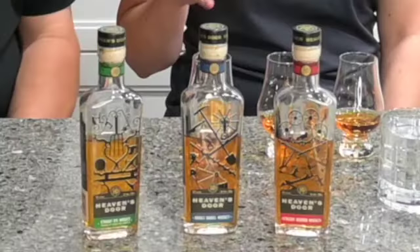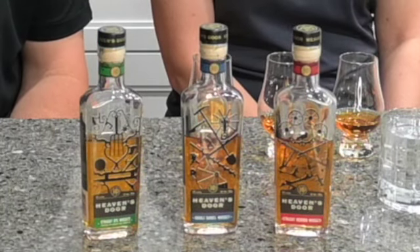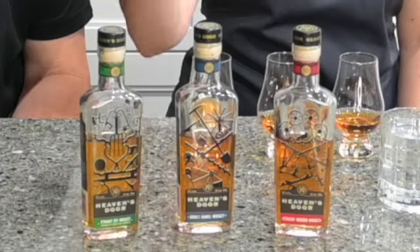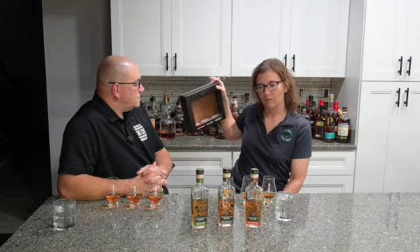We went on a bit of a bourbon hunt this weekend and weren't successful for what we went to look for. However, while I was in the store I saw this cute little trilogy of Heaven's Door — and we have not had Heaven's Door. It came in this little box with three 200 ml bottles, really cute bottles with nice corks. Kind of better than the Whistlepig ones that were just the little 50 ml.